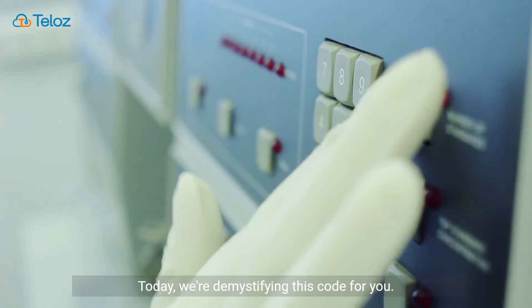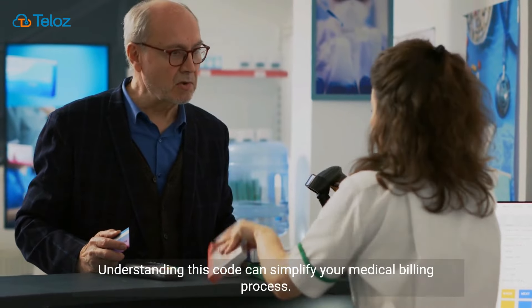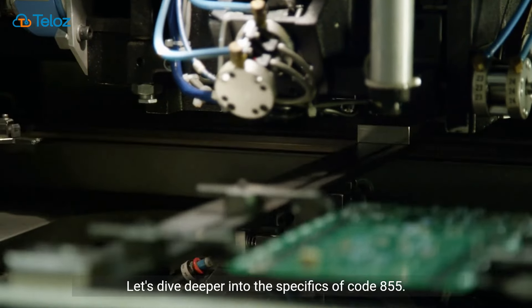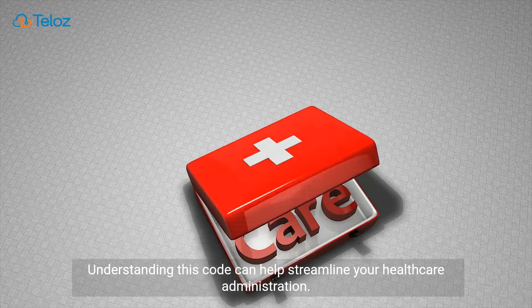Today, we're demystifying this code for you. Understanding this code can simplify your medical billing process. Let's dive deeper into the specifics of Code 855. Understanding this code can help streamline your healthcare administration.